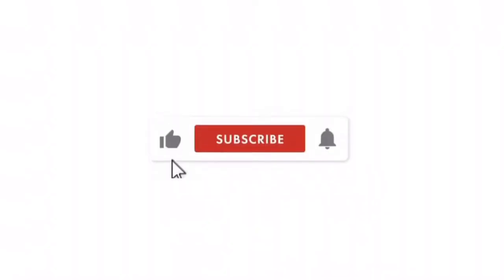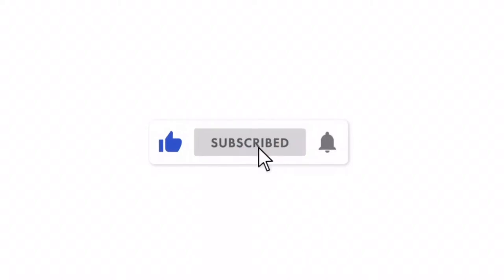First things first, if you aren't subscribed to my channel yet, I'm going to give you a minute to do just that. It is totally free and you won't regret it. And don't forget to give this video a thumbs up if you like what you see. Now let's get into it.